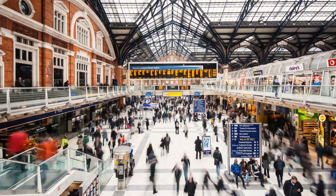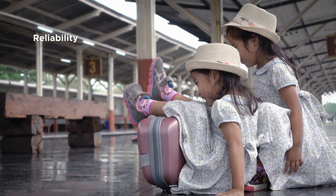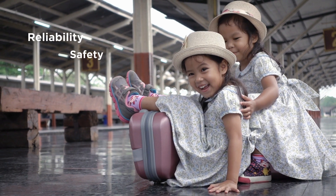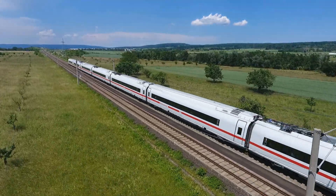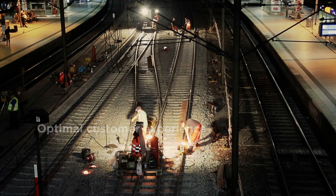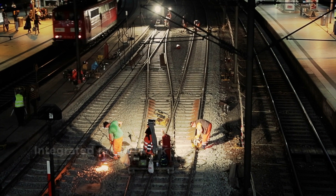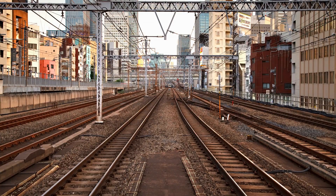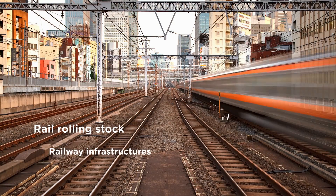Every day millions of passengers wait in rail stations expecting that their trains will arrive on time to take them to their destinations reliably and safely. Rail companies need their railway systems to work efficiently for an optimal customer experience. They need an integrated rail network to remain competitive in the challenging transport market. For a high-performing network it's essential that rail companies adopt an integral approach on the development, operation and maintenance of their rail rolling stock and railway infrastructures.